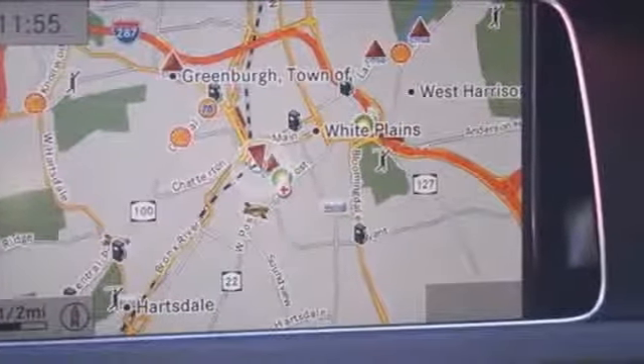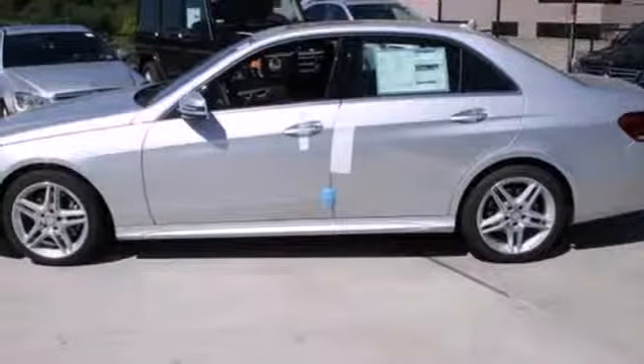Inside, it includes climate control, driver memory settings, a garage door transmitter, multiple airbags, and an auto tilt-away steering wheel. The backup camera gives you a clear picture of what is behind you.